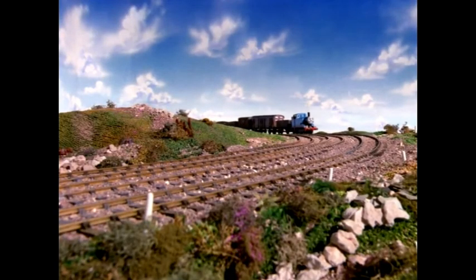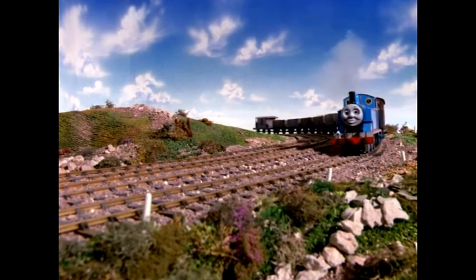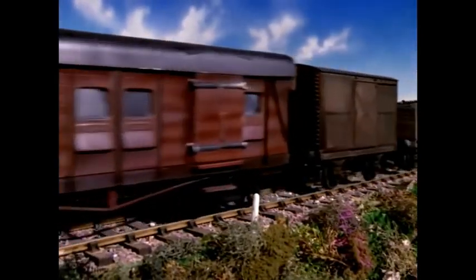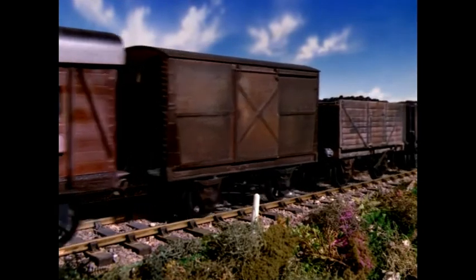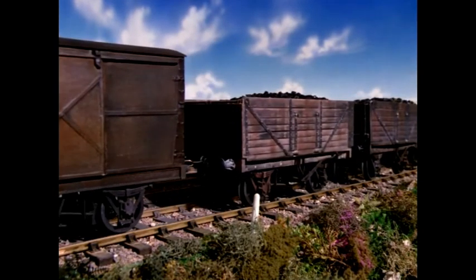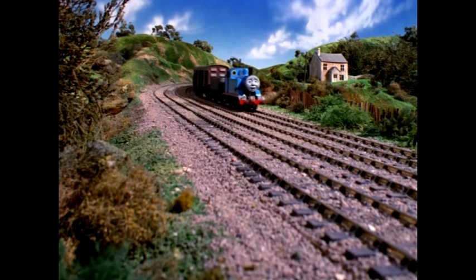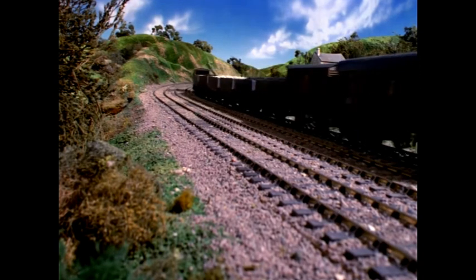He began to put on the brakes. 'We're stopping, we're stopping!' called Thomas. 'No no no no no!' answered the trucks, bumping into each other. 'Go on, go on!' Before the driver could stop them, they had pushed Thomas down the hill and were rattling and laughing behind him. Poor Thomas tried hard to stop them. 'Stop pushing, stop pushing!' he hissed, but the trucks took no notice. 'Go on, go on, go on!' they giggled.